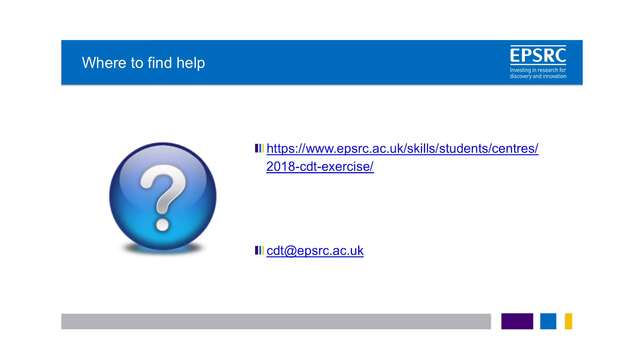In terms of getting further information about the call, there's lots of information in the call document and we've set up a dedicated space on EPSRC's website where we'll be putting information and frequently asked questions, which we'll be updating regularly. Research offices within institutions will have information about the call as well. We've set up a dedicated mailbox for the call which people can email at any time. There are also the normal routes of engagement through EPSRC portfolio contacts, EPSRC visits to your institution, and of course you can always ring up the office with any questions.